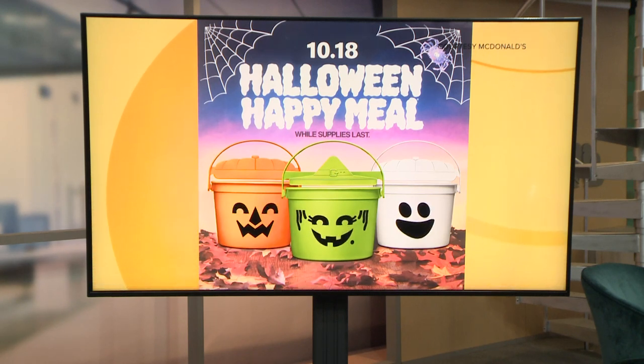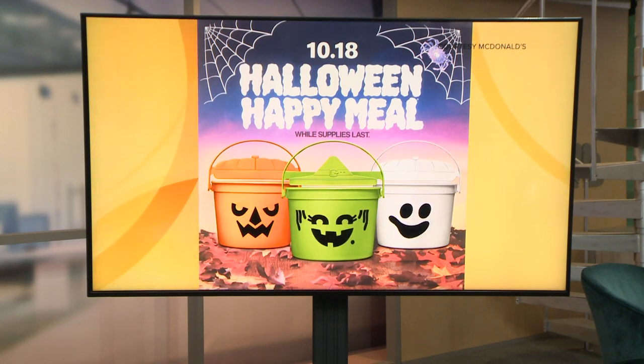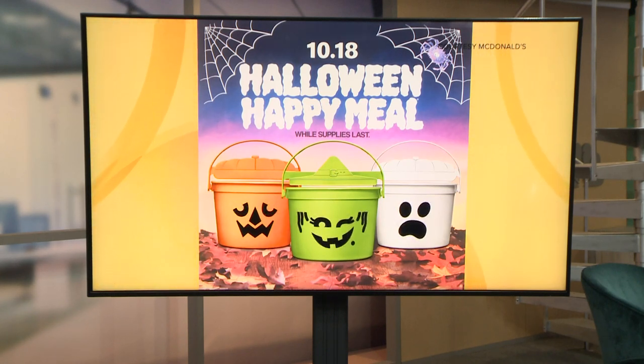Starting October 18th, you can get your hands on the Orange McPunkin, White McBoo, and Green McGoblin. They will be in stock until Halloween or while supplies last. All you have to do is order a Happy Meal. Easy.